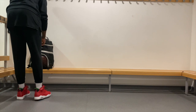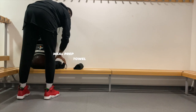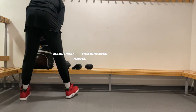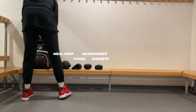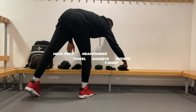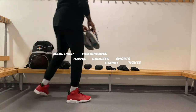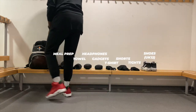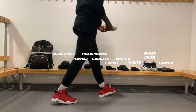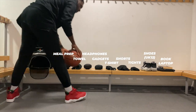I took this bag for a test drive just last night. Inside I was able to fit my meal prep, my towel, my big overhead headphones — the big Beats — my gadget accessory pouch, a t-shirt, shorts, tights, my shoes with the socks inside — big size 12 — my laptop, and some reading material.